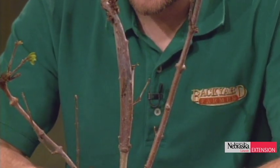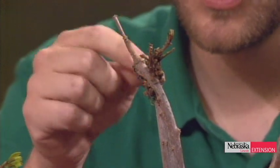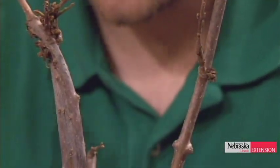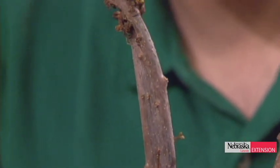Kevin presents a lilac suffering from fasciation, a genetic disorder occurring in the apical meristem — the growing point of the plant. Normally the meristem is circular, but something causes it to become flattened, producing flattened stems. This is seen in woody plants, herbaceous perennials, and annuals. There is actually a small market for plants with this disorder.